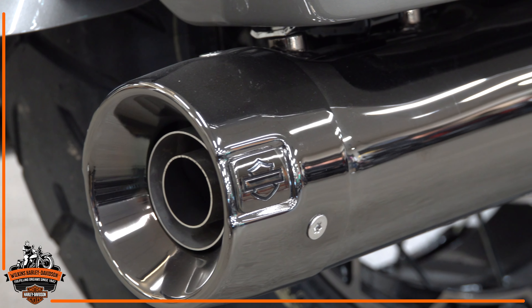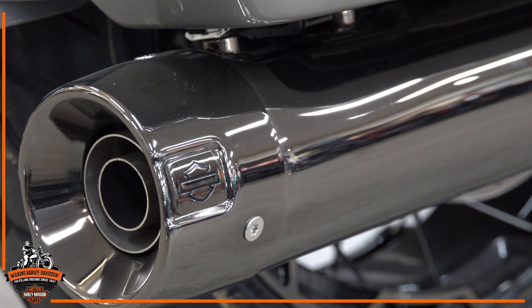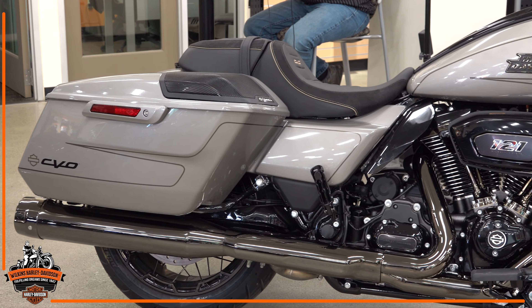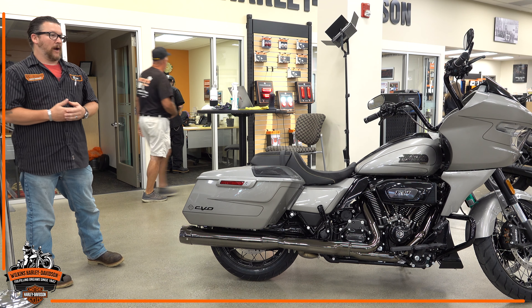Right below that you're going to see we have an upgraded exhaust system for the 2023 model year. It's a four-and-a-half inch exhaust that's going to help improve your performance as well and overall really beef up your drivetrain.